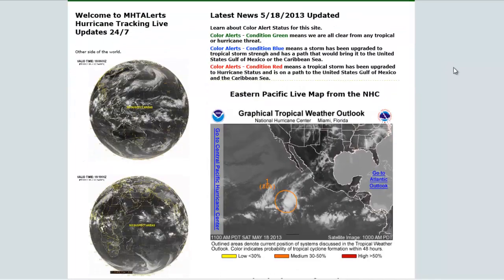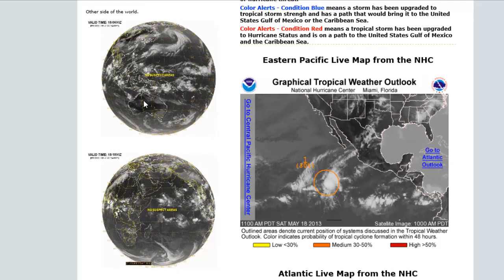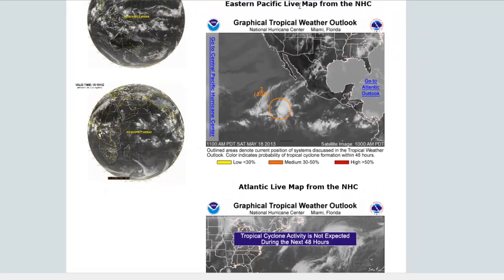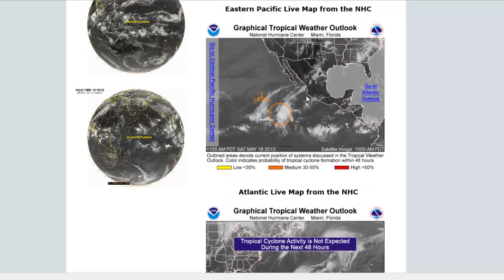On the left-hand side it says 'Welcome to MHT Alerts — Hurricane Tracking Live Updates 24/7.' It says 24/7 because these are live images from the JTWC and the National Hurricane Center. These images will update live and show the latest updates, especially with these maps. This is the eastern Pacific map from the National Hurricane Center, updated live constantly. If you hover over it, it'll give you the status of what's happening in the area. I'll try to post status information down below as best I can during hurricane season.